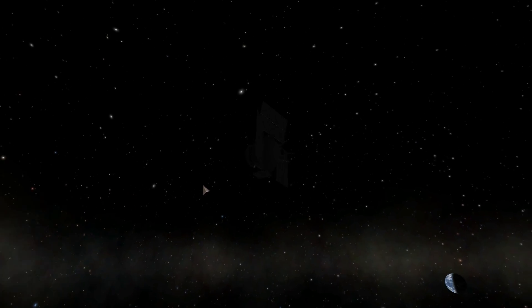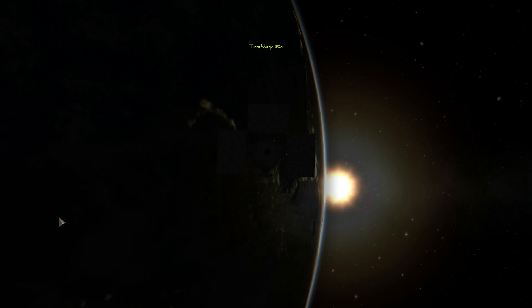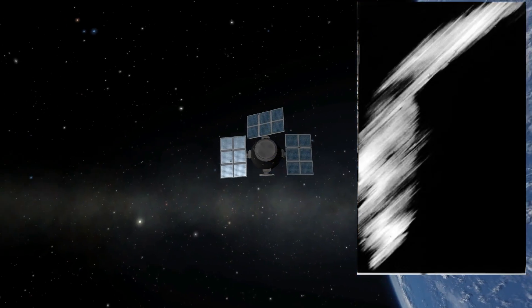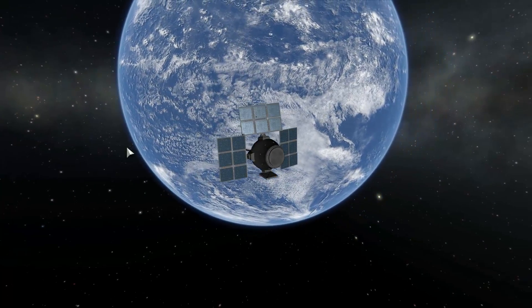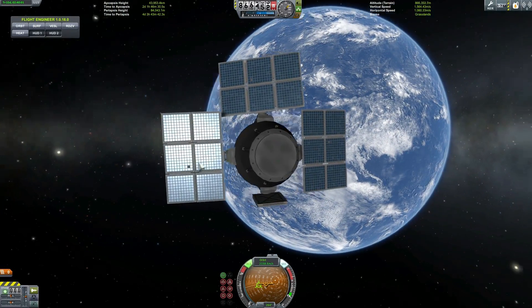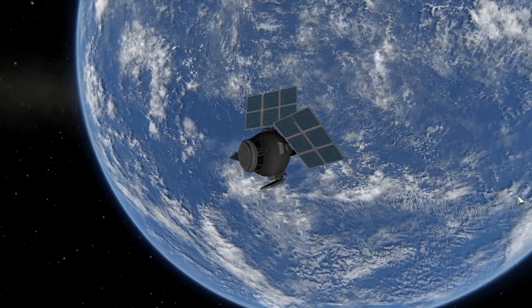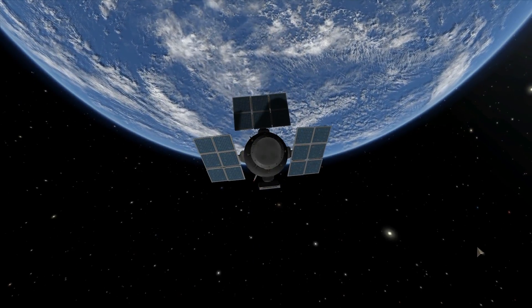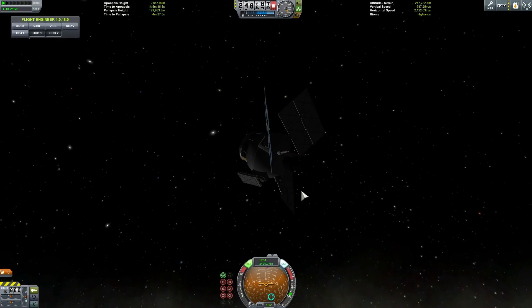Nevertheless, this satellite was still quite successful in transmitting a lot of data back to Earth. It used two different frequencies — both analog and digital transmissions — and was able to snap a shot of Earth, which you see right here. It's not that impressive, but this is the first picture so don't judge. It was able to transmit this picture back without sending any film, unlike what the US was doing before with spy satellites where the film had to be physically returned to the planet. This time antennas were used to transmit the picture back.